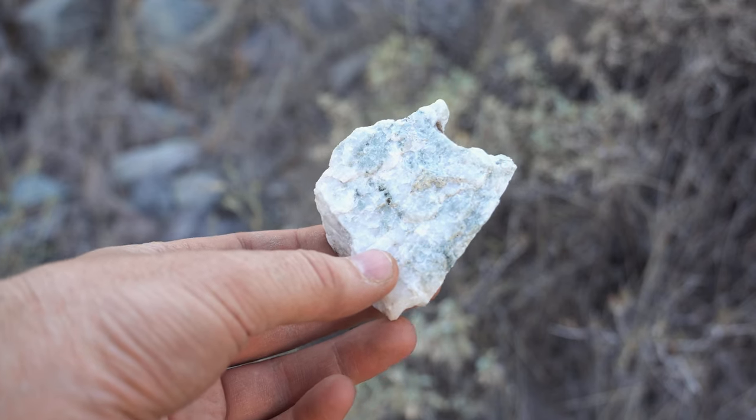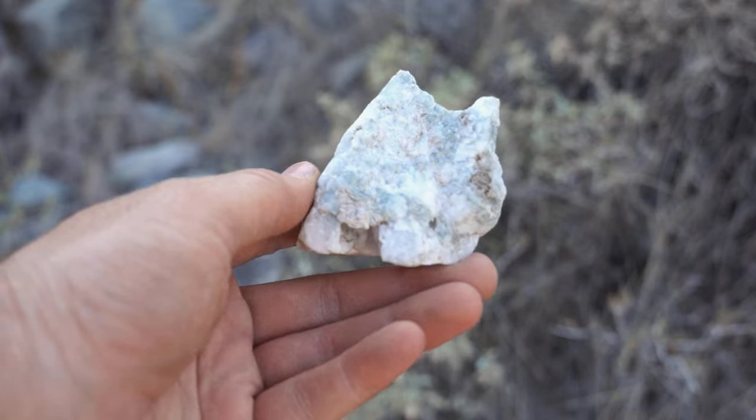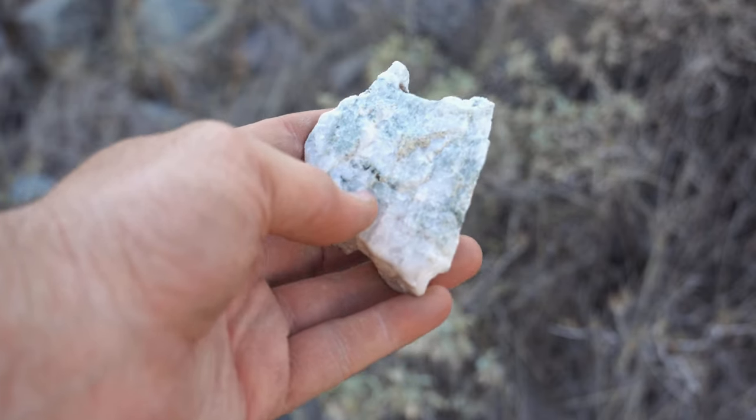I found this really cool piece of quartz — it's got a hint of green to it, very subtle. I think I'm gonna take this piece home. I know it doesn't look like much, but it might polish up something nice. You never know, so I'll give that a try.